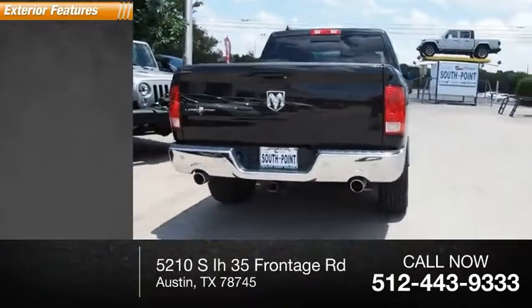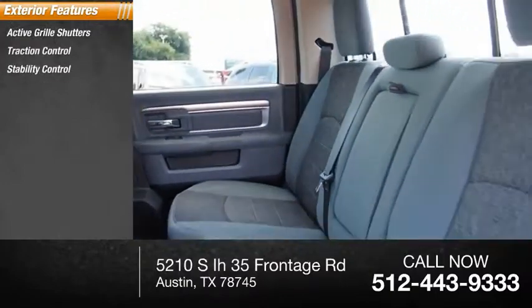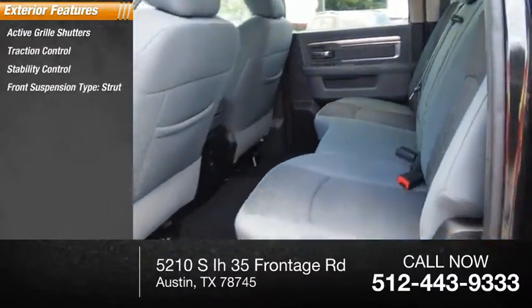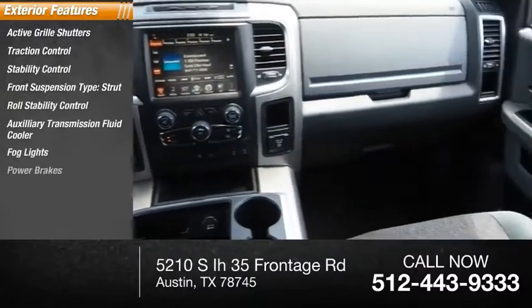Here are some of this vehicle's great options: active grille shutters, traction control, stability control, front suspension type strut, roll stability control, auxiliary transmission fluid cooler, baud lights, power brakes, braking assist.